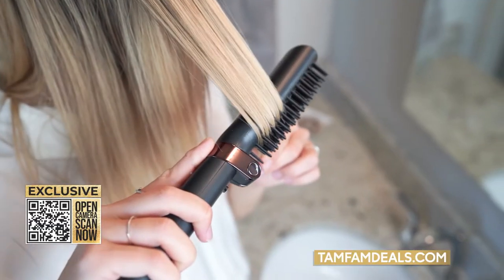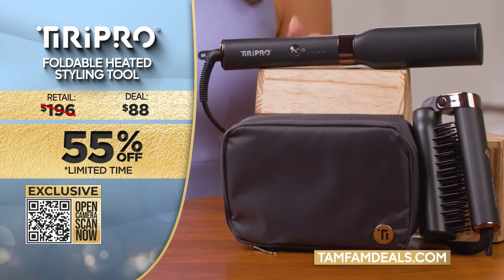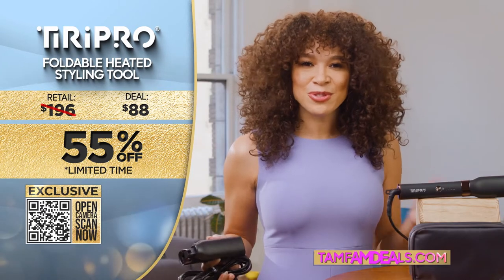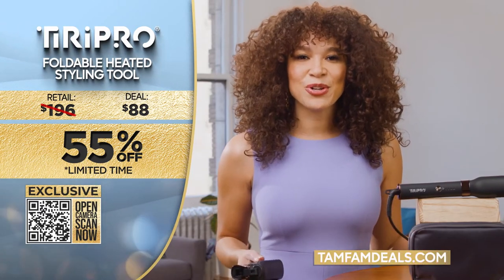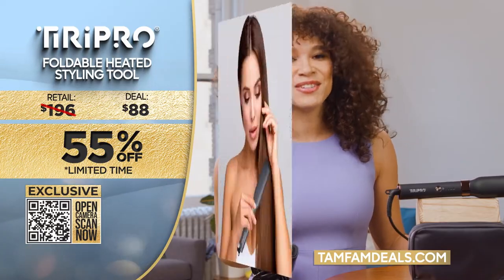You want a fast and easy way to do your hair? Tiri Pro does just that, and the TamFam deal on Tiri Pro is 55% off. With this deal, you need to get a few, so don't wait. Scan the QR code or go to TamFamDeals.com for this exclusive deal and so many more. See you next time.